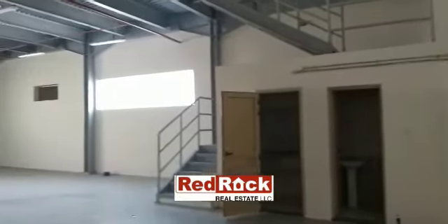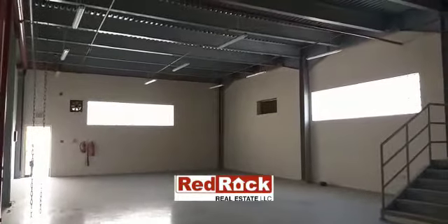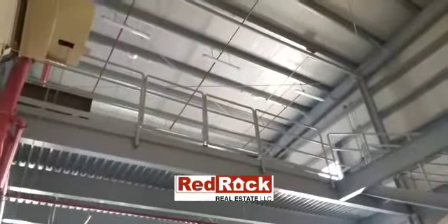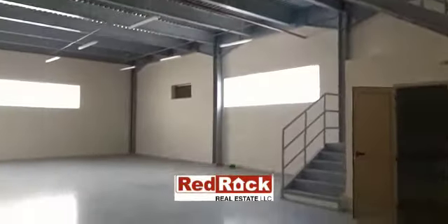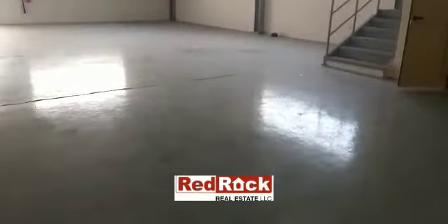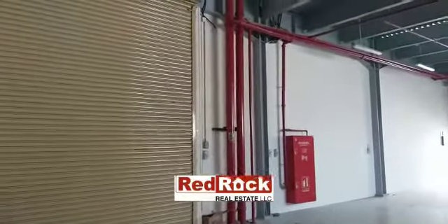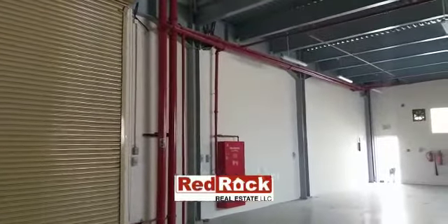Hi everyone, here is a huge and spacious warehouse which is fully equipped. It has a huge space for loading and unloading with a built-up mezzanine and painted flooring. It has an operated shutter which just operates with the click of a button.